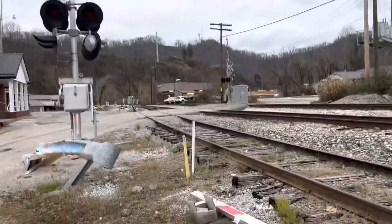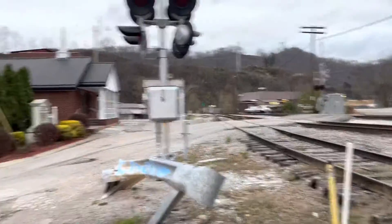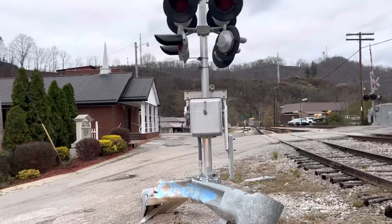Here I have the Locust Street Railroad crossing in Hazard, Kentucky. There's updates here at the crossing today.